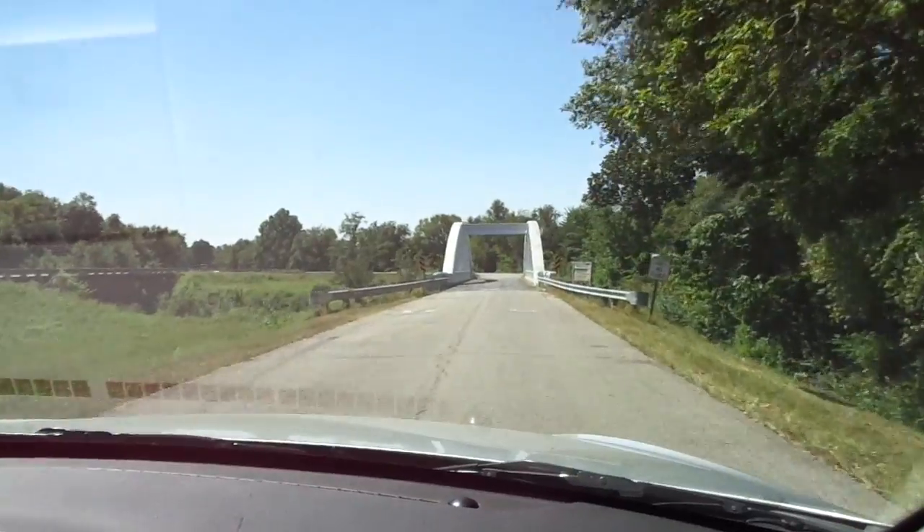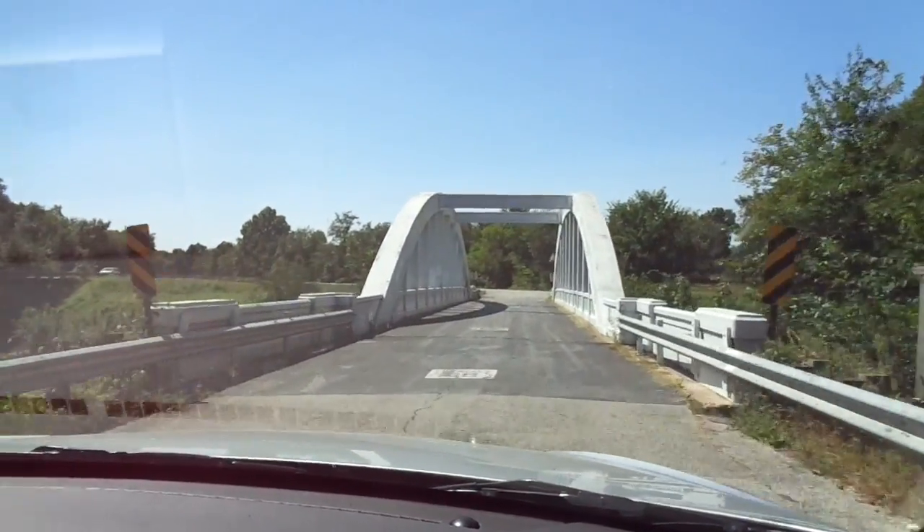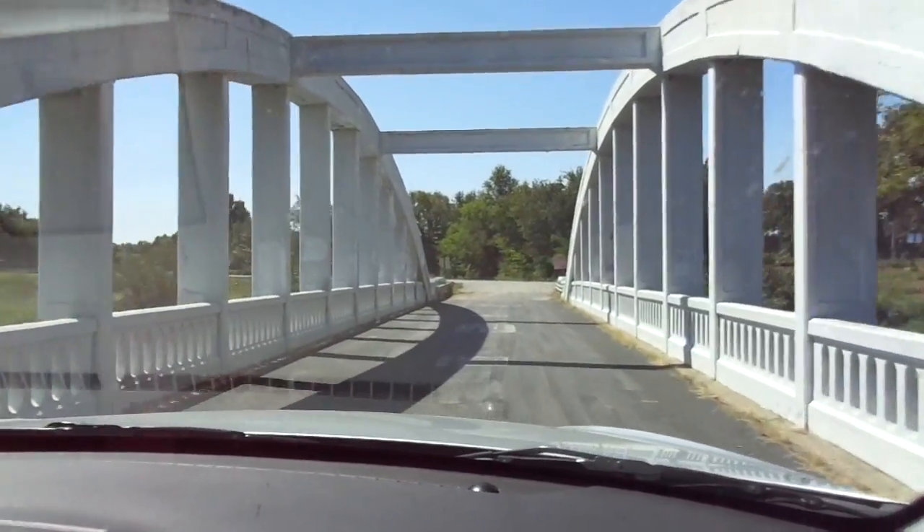You ready to go across the Rainbow Bridge with me? I guess so — let's go! I've got to go across the Rainbow Bridge with somebody. There we go — across the Rainbow Bridge!